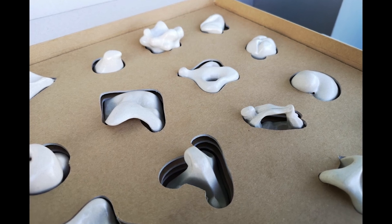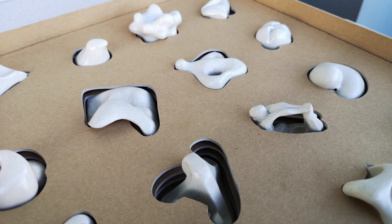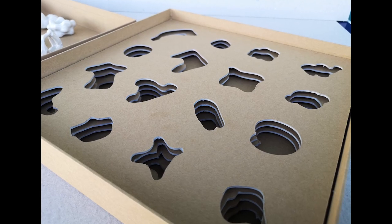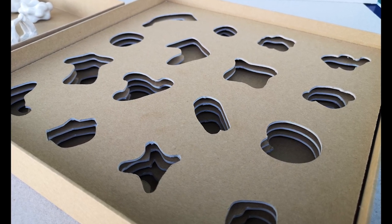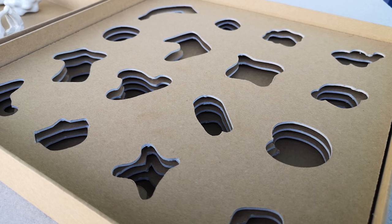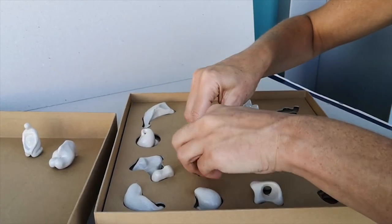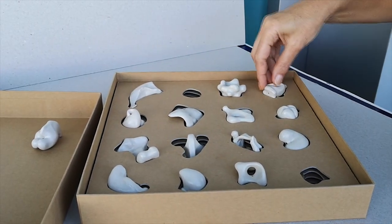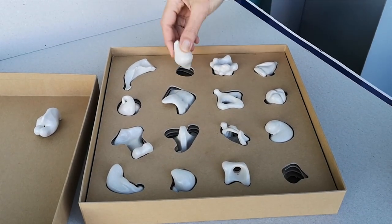The sculptures have been created by the author especially for the purposes of the set. The set is placed in a tailor-made box with a deep lid. Inside the box there are 16 nests that are individually shaped for each sculpture. The box serves not only as a package of the set, but forms an important part of its implementation method in the course of the art therapy session.